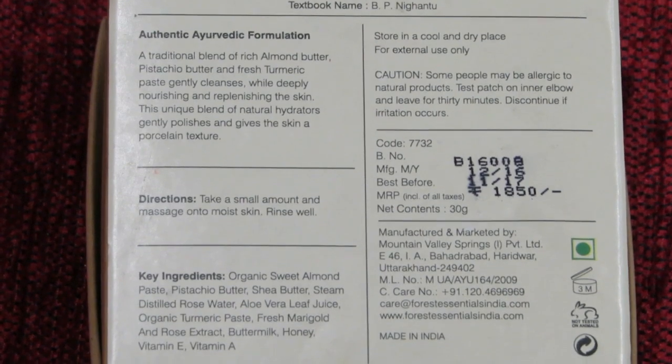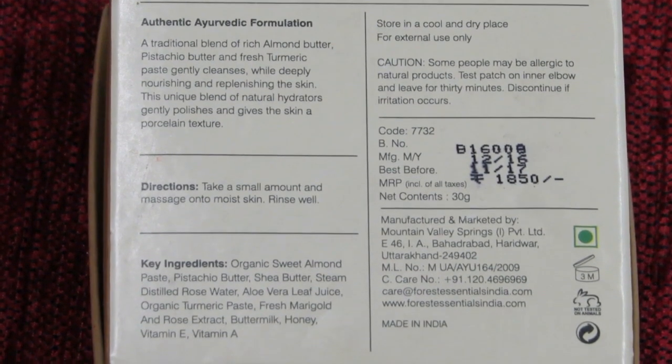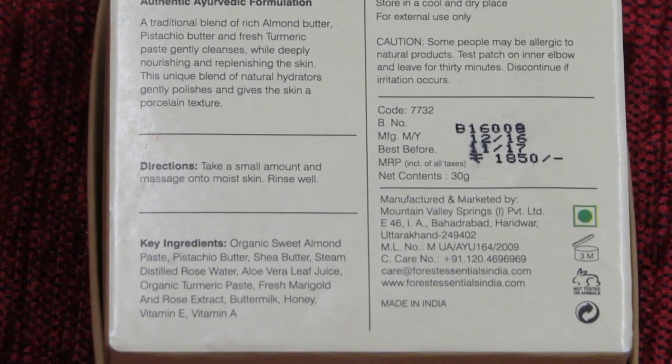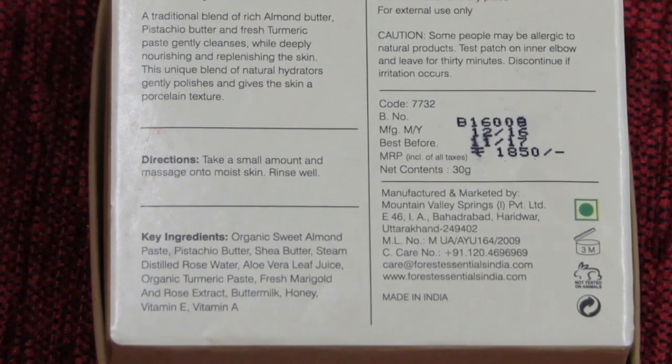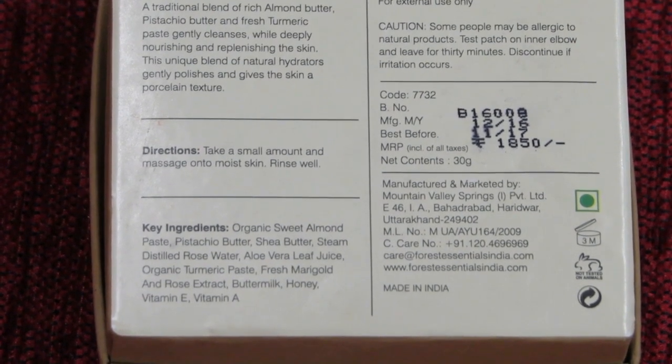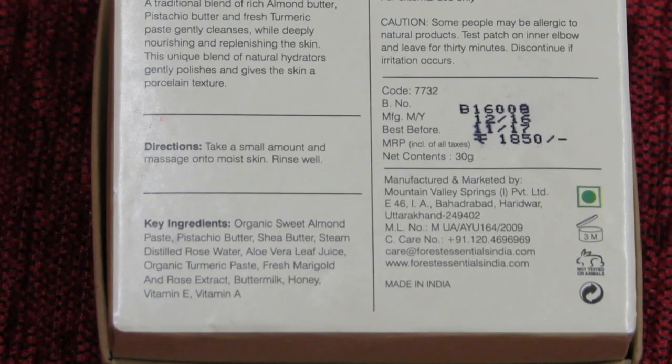The key ingredients are: organic sweet almond paste, pistachio butter, shea butter, steamed distilled rose water, aloe vera leaf juice, organic turmeric paste, fresh marigold and rose extract, buttermilk, honey, vitamin E and vitamin A.